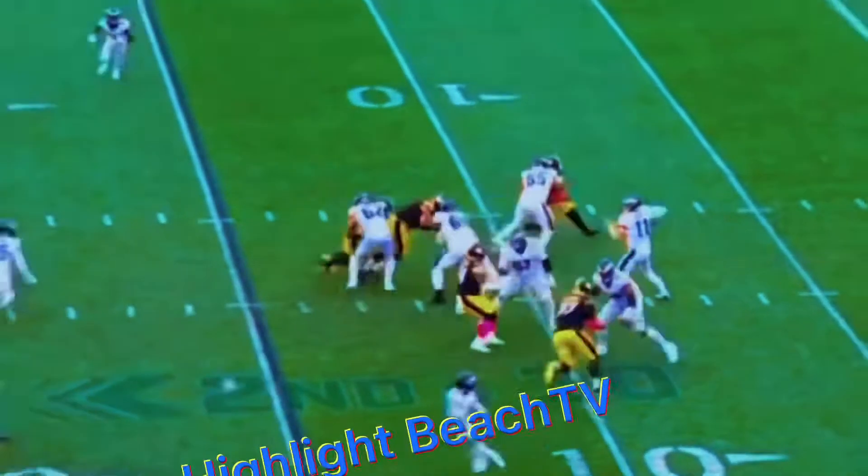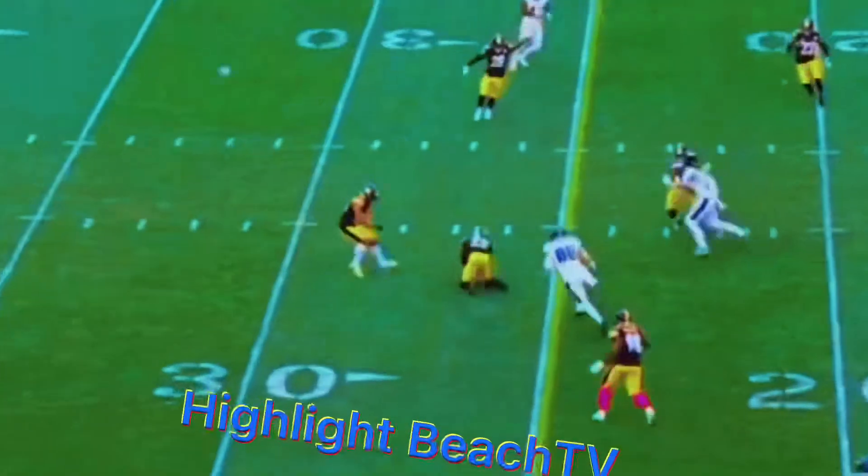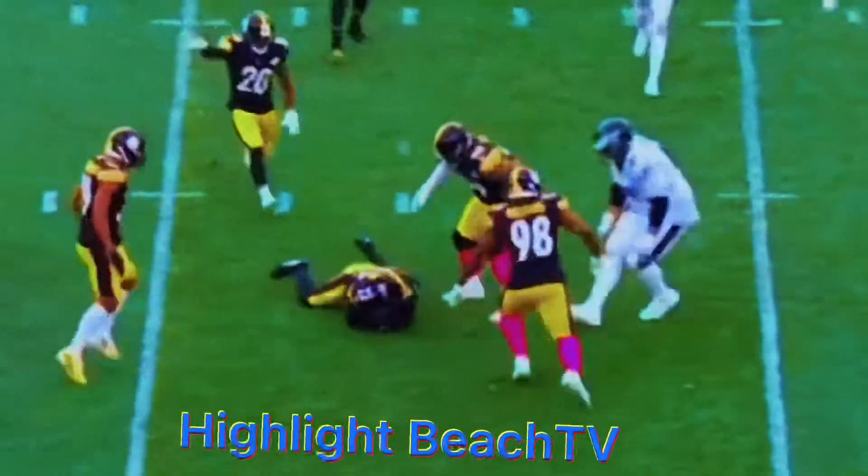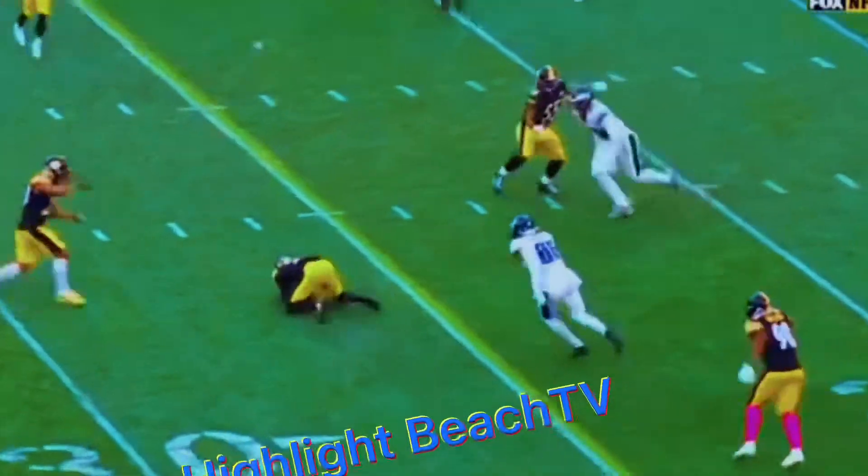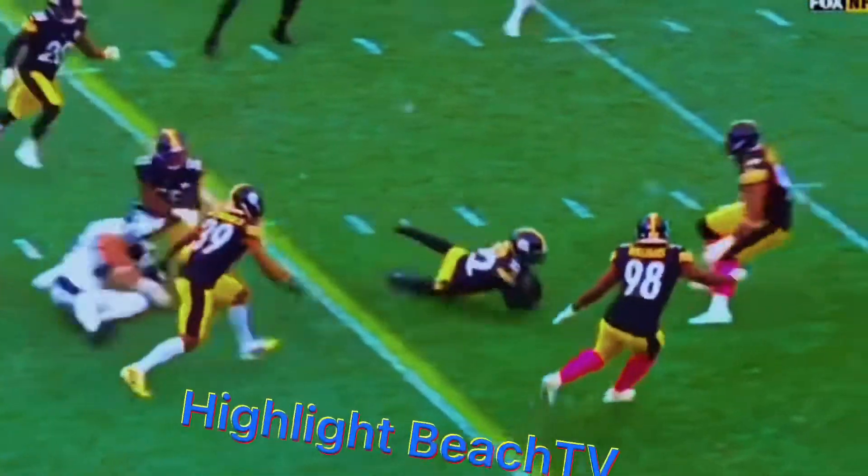Second and ten from the 15-yard line, Wentz, picked off by Stephen Nelson! You just mentioned Nelson packed in right there — you see a slight bump, Vince Williams gets Zach Ertz off the route.